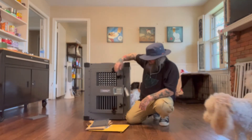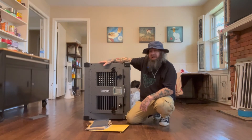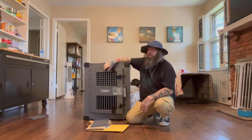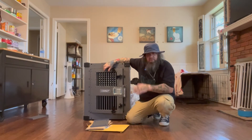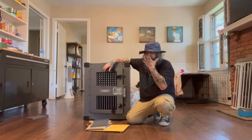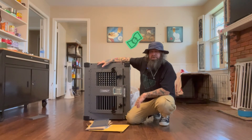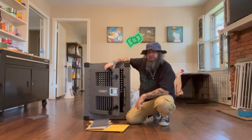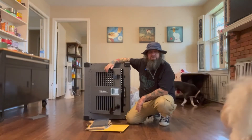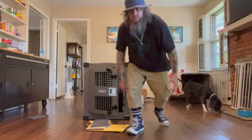Thank you, Impact Crates, for getting this out to us in one piece and fast — we're gonna work on it. Thanks for following Sunny's story, there's a lot more to come. I'll put the link in the description for this Impact Crate. It's not cheap, but it's worth it — it's the last crate I'm gonna get, and it's gonna be Sunny's home. That's it, see you guys, thanks for watching.